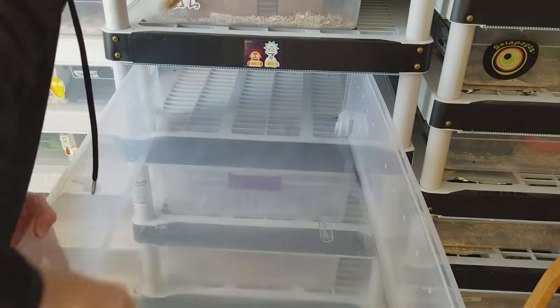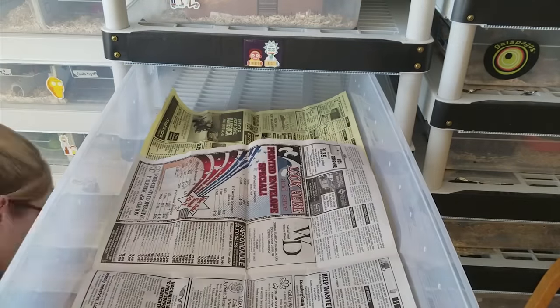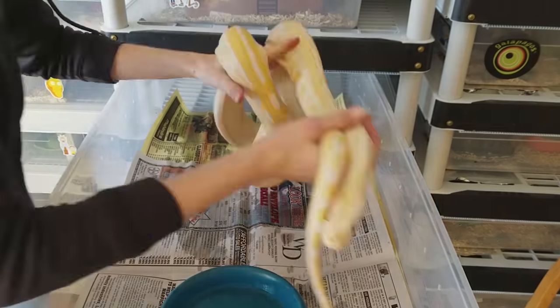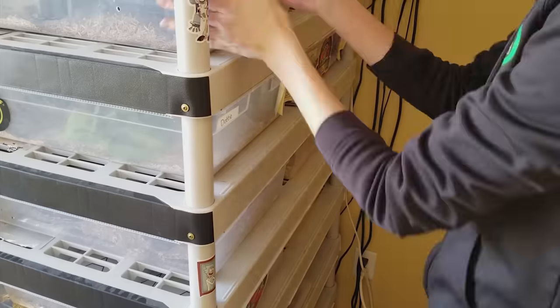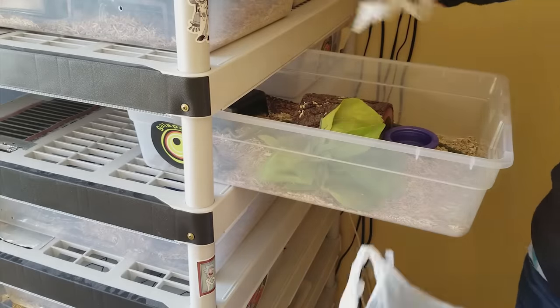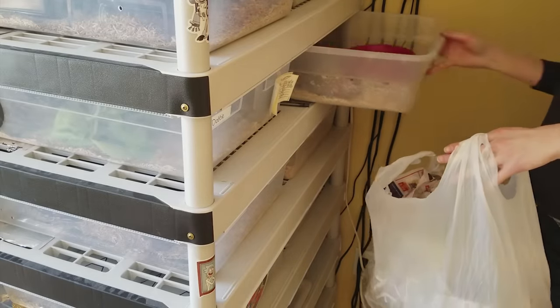When I clean out their bins I spray them down with a diluted vinegar solution. I often use bleach too — very diluted bleach — but when I'm going to put the snake back in relatively soon after cleaning, I like to use the vinegar instead. Finally I move on to the last snake rack upstairs. On this rack I have just some more bull snakes and hog noses, nothing really out of the ordinary.